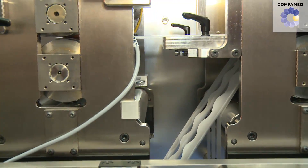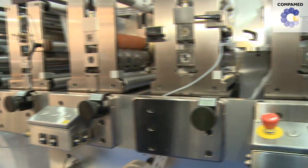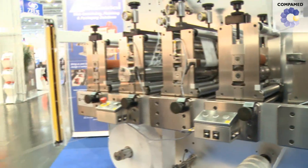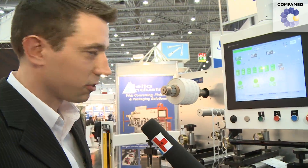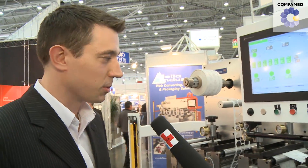We've set up a process for transdermal skin patch, so what we're doing starts over here. We're unwinding a material — this is an adhesive material with a liner. We're doing a kiss cut in our first station, rewinding the matrix. This cut is specially patterned to minimize material waste for high-value materials like a transdermal drug material.